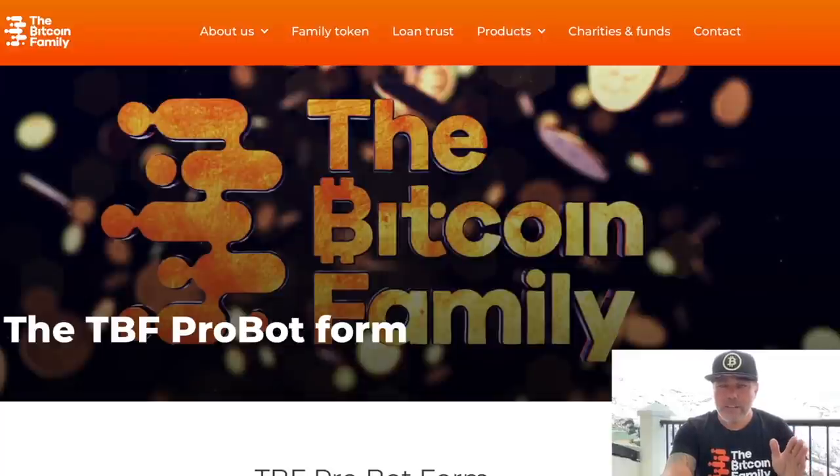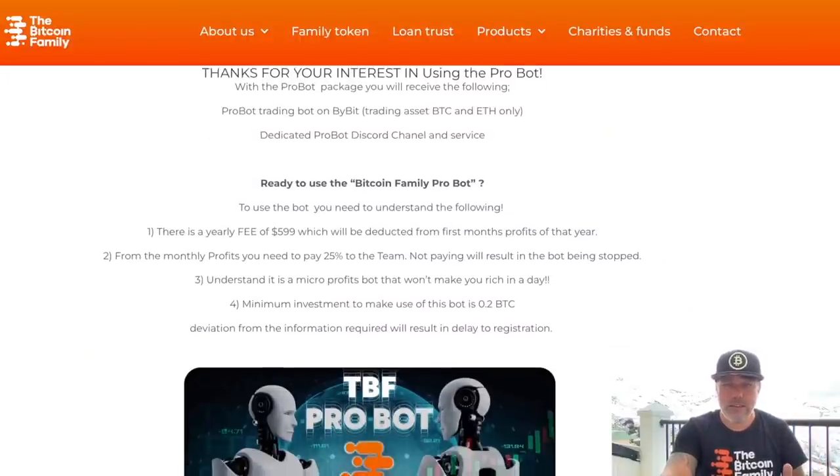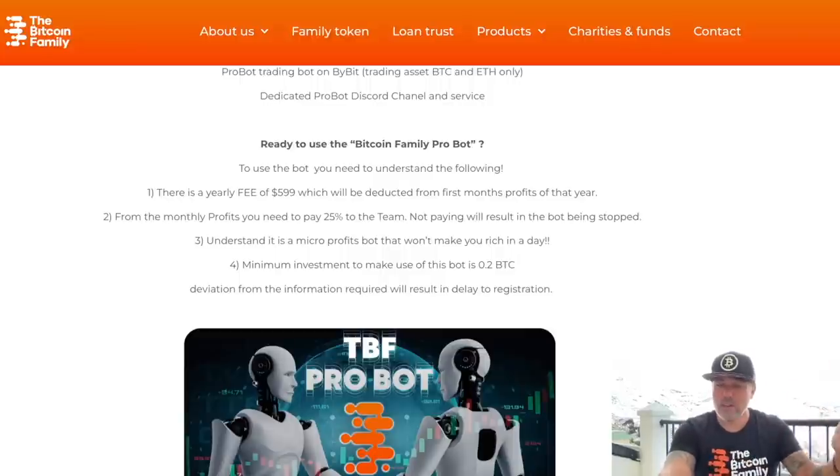On the Bitcoin Family website you will find the Pro Bot form on the robot page with all the information. There will be a yearly fee of $600, which will be deducted from the first month's profit of that year — you don't need to pay upfront. From your monthly profits, you need to pay 25% to the Pro Bot team who are providing and servicing the bot, so they will be managing it during dips, adding leverage and all that.